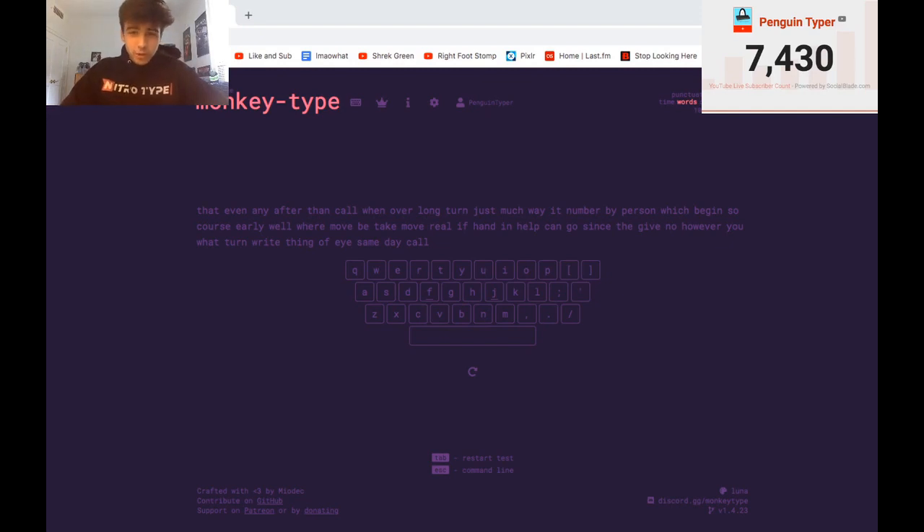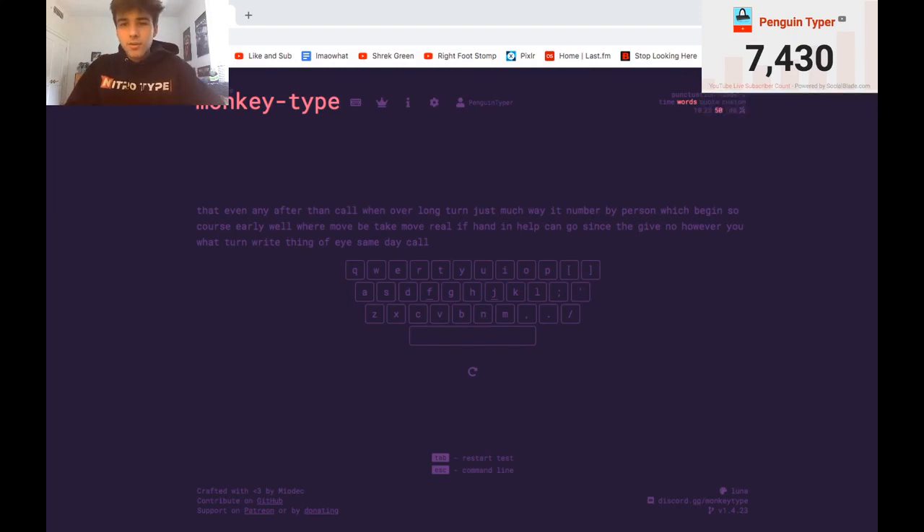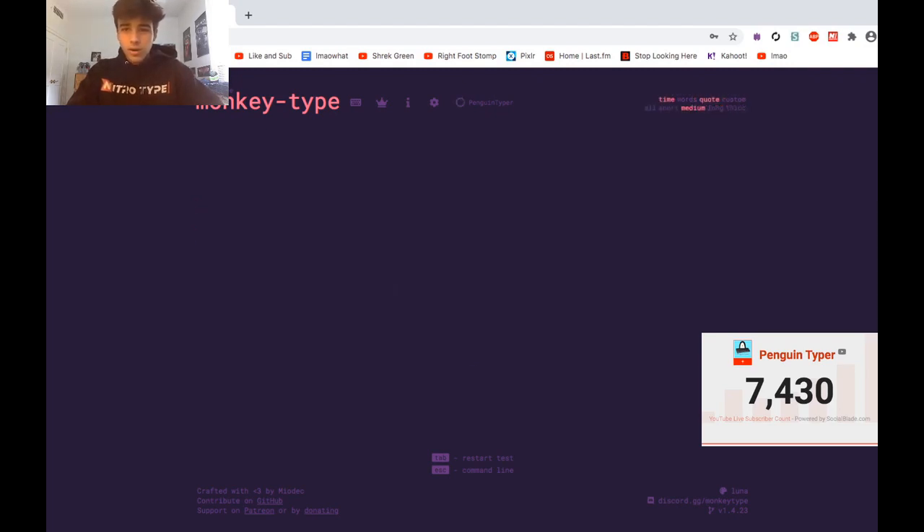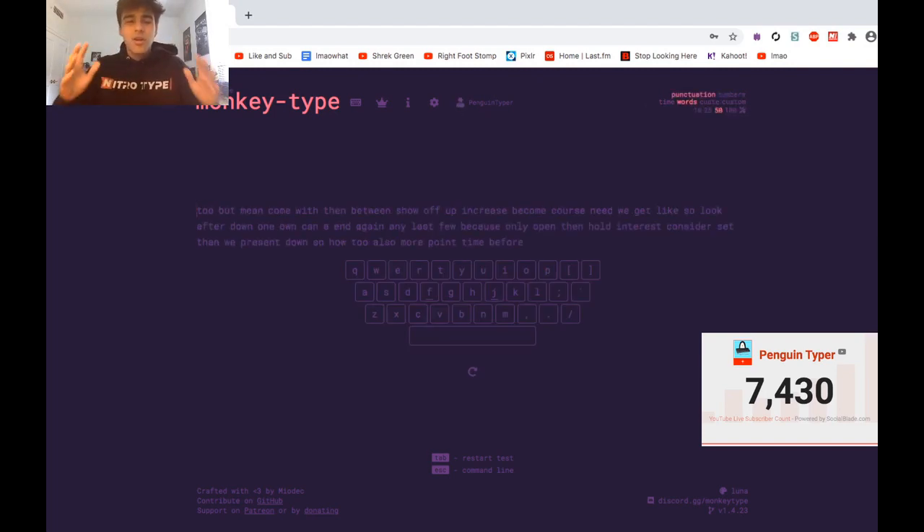Now, if you watch SpeedTyping's YouTube channel, you will of course know the next site: MonkeyType. MonkeyType is actually a fairly recent site to hit the scene, although it has gained a pretty big amount of popularity — a lot of big names are using it. MonkeyType is most well-known probably for its customization. There are words options where you can type 10, 25, 50, or 100 words; time options for 15 seconds, 30 seconds, 60 seconds, or 2 minutes; quote mode; and literally a bunch of different settings to customize anything — punctuation, numbers, whatever.